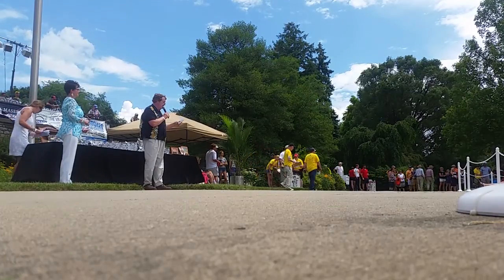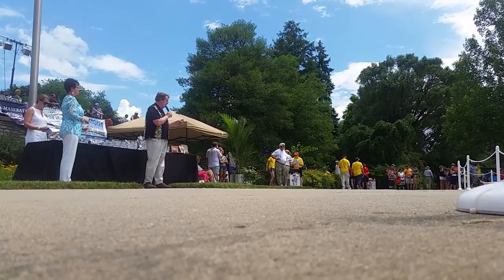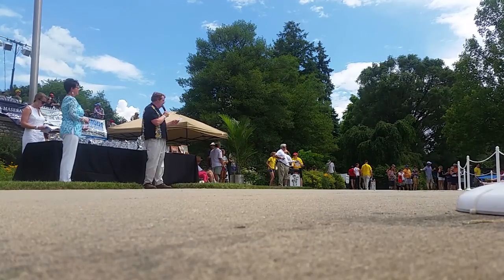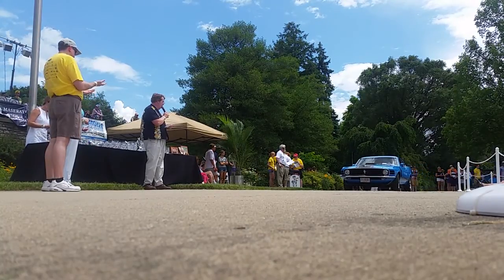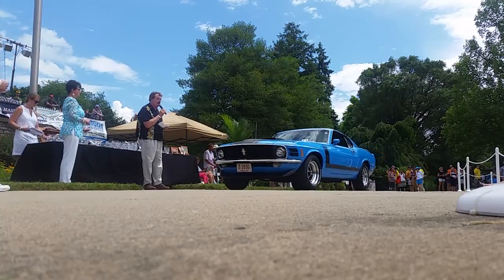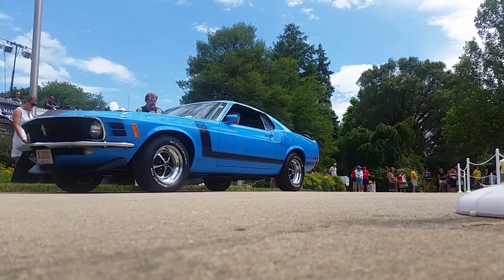And a 1969 Pontiac Trans Am Ram Air 3 Coupe, owned by Dennis Sullivan of Vandalia, Ohio. And here is the best-in-class, ladies and gentlemen — the 1970 Boss 302. Ford built some great Mustangs in 1970. This one was built to homologate the design for Trans Am Racing, owned by Richard DeWeese from West Chester, Ohio.